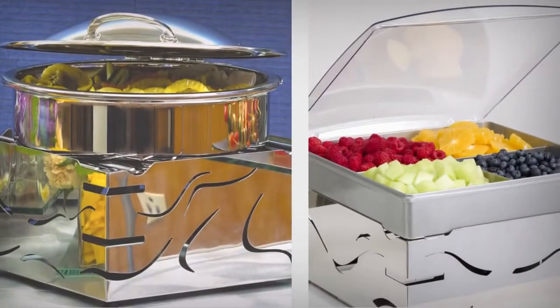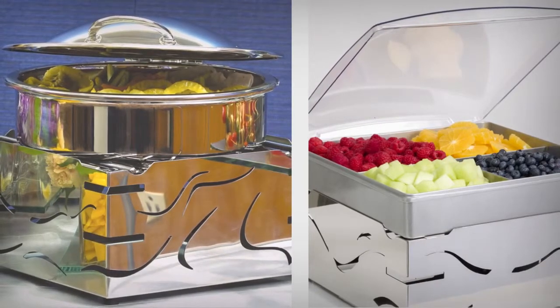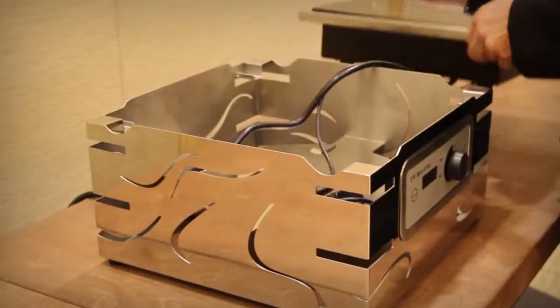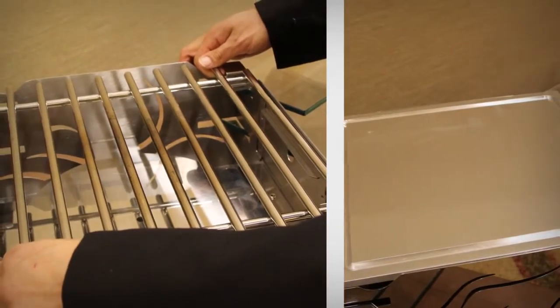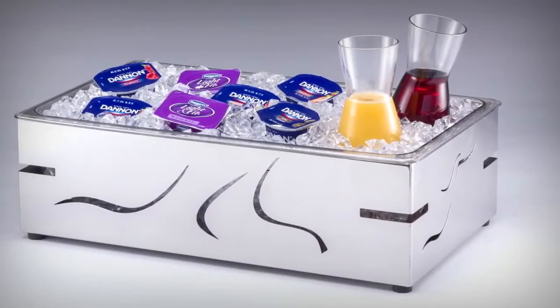Introducing different stations to the Fusion Buffet System is a snap. Hot and cold stations can be effortlessly added to the risers. Convert the large risers to a hot station using our induction add-on. Other hot serving options include our aluminum plate or our open grill, both heated by canned fuel.